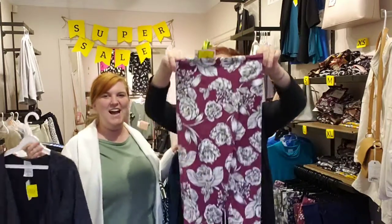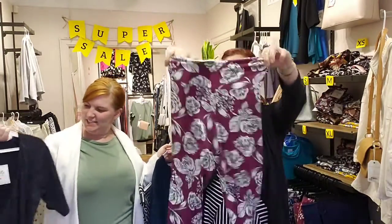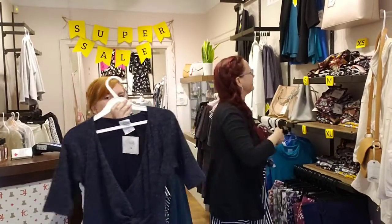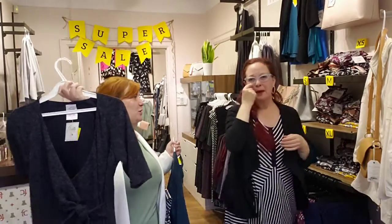Everything must go! We've got printed leggings for $20 — look at how cute those are. The ever-popular Angela dress — we have one more small left, so if you're a small, come in and get that navy dress. It's a big blowout sale with tons of stuff — a bit of a mishmash but there are tons of great deals to be had.